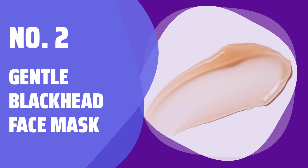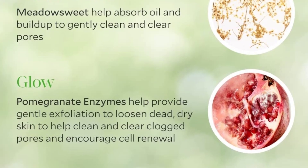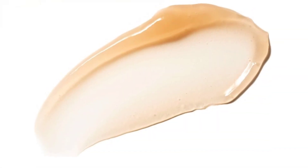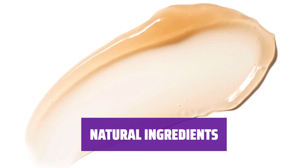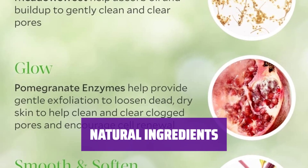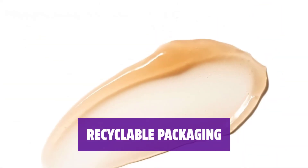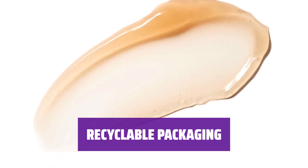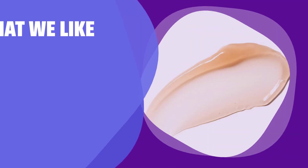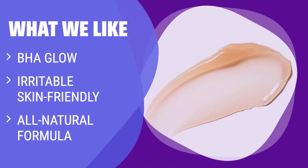Number 2: Gentle Blackhead Face Mask. If you have easily irritable skin, this blackhead face mask is perfect for you. It contains blemish-fighting and pore-clogging-combating ingredients, but its all-natural formula is gentle on skin. The mask features exfoliating white willow bark extract and pink clay. It leaves out toxins, fillers, artificial additives, synthetics, and GMOs. Not only is the mask gentle on your skin, but its packaging is also recyclable — a bonus for the environmentally conscious consumer. What we like: The blemish-fighting ingredients and all-natural formula are gentle on skin while still effectively combating blackheads.